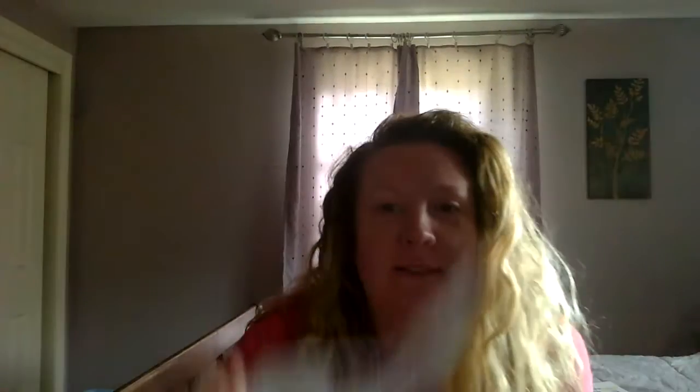I'm going to take my marker and I'm going to put an X on number five. Today is May 5th, 2020. Good job, friends.